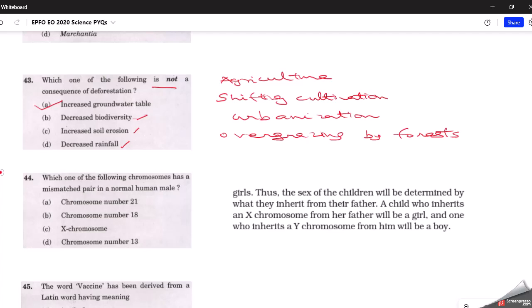The next question asks: which chromosome has a mismatched pair in a normal human male? The correct answer is the X chromosome. As stated in the NCERT textbook, the sex of children is determined by what they inherit from their father — a child inheriting an X chromosome from the father will be a girl, and one inheriting a Y chromosome will be a boy. The X chromosome is associated with female gender, not human male.